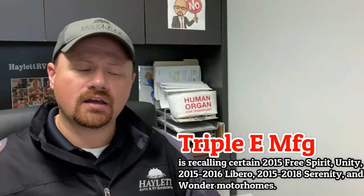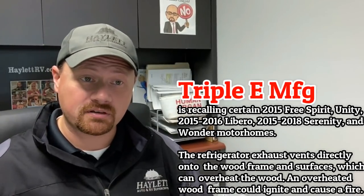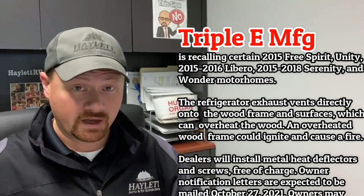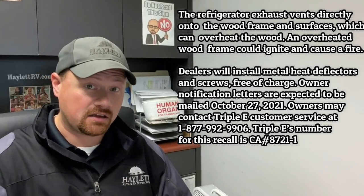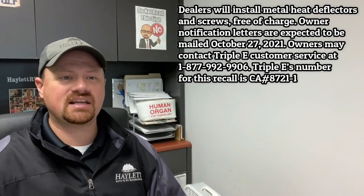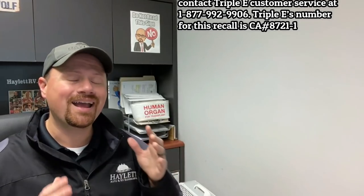Triple E manufacturing, who makes some really slick smaller rigs, has a recall where their exhaust vents could actually cause a heat buildup in areas around some wood framing, which could actually cause that wood framing to ignite. Whether there have been full-on fires or just smoldering, you don't want to get into any of that because smoldering naturally leads to fires. This is another recall going back almost six years, and it really says a lot when a manufacturer is willing to step up — they could legitimately say this stuff is out of warranty, but they're not. This could have had two or three different owners by now and they're still stepping up. That's just a good sign of a good company.